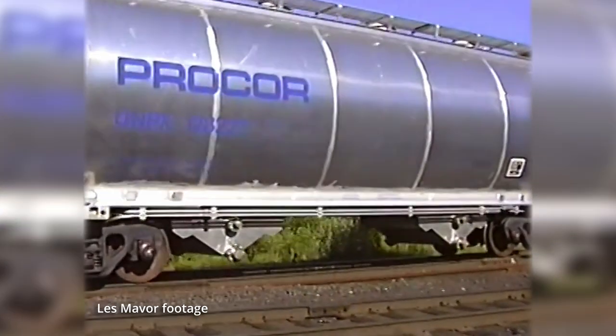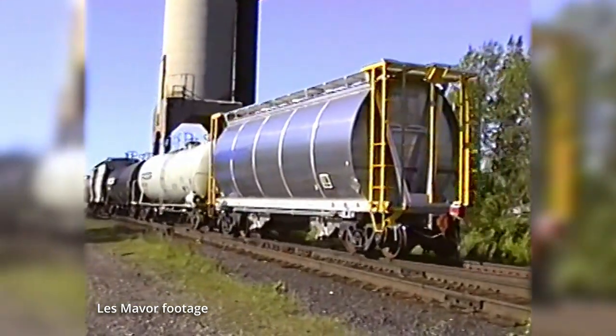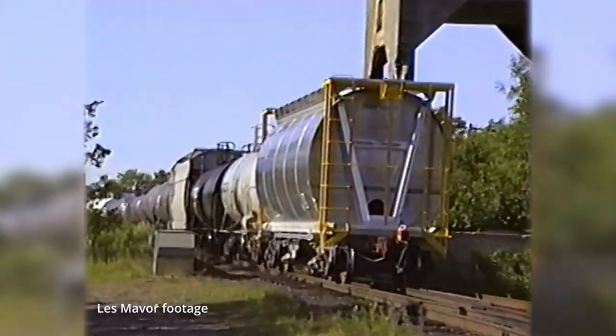Our second HO scale freight car announcement is the Procore 3000 cubic foot sodium chlorate covered hopper. These particular cars, built in the late 90s and early 2000s, represent the later versions. Other versions were also built by NSC and Thrall, but those are a slightly different car than what we're doing in this release.